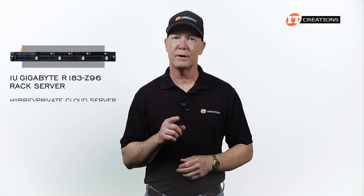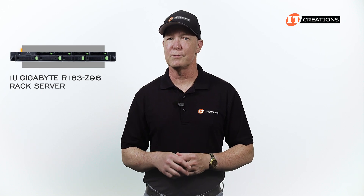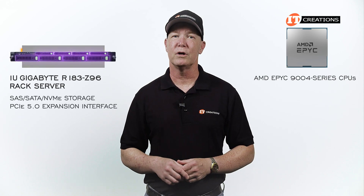Also good for a hybrid private cloud server, which includes applications like web hosting, databases, and e-commerce. It does still deliver on performance with support for AMD EPYC 9000 4-series processors, SAS, SATA, NVMe storage, and a PCIe 5.0 expansion interface.